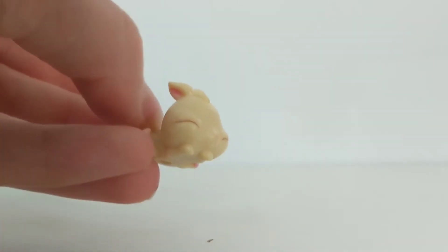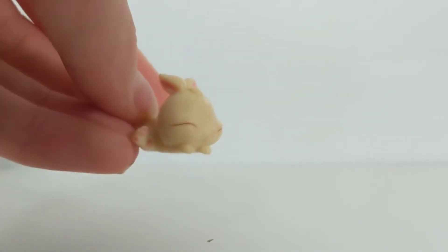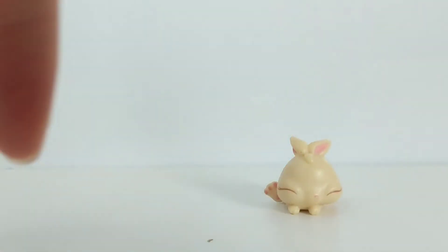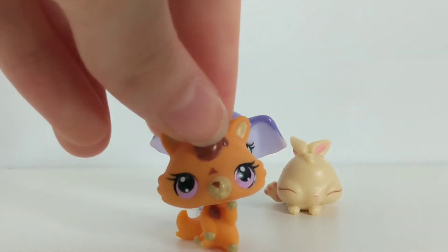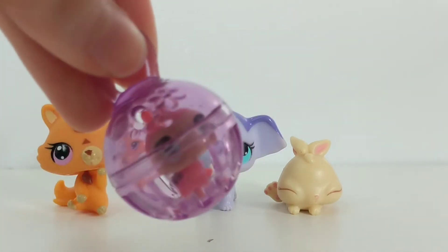This one is so adorable — I've always wanted this one, and when I got it I was so excited. This one is so cute. This is from the mommy and baby set — the elephant. And then I also have the tiger from the mommy and baby set.